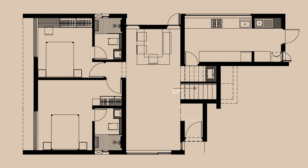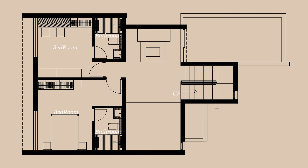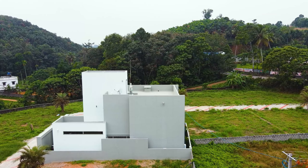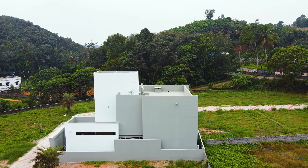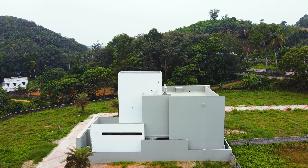There is an entry foyer, a living area, a dining space, a work kitchen, two bedrooms on the ground floor, two bedrooms on the first floor, a family living area, and a separate balcony. These facilities are included in 1,100 square feet. This is a challenging area, but it is a perfect design layout.